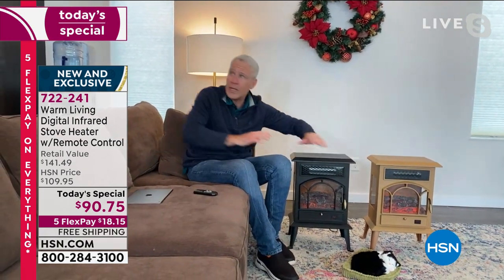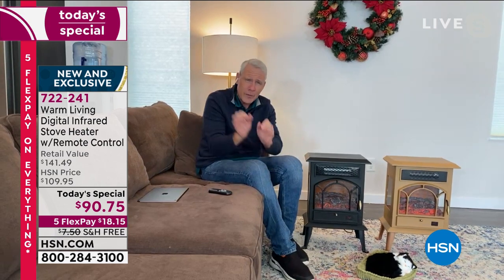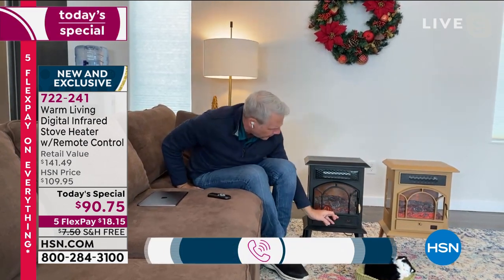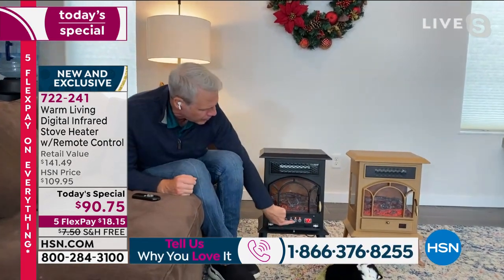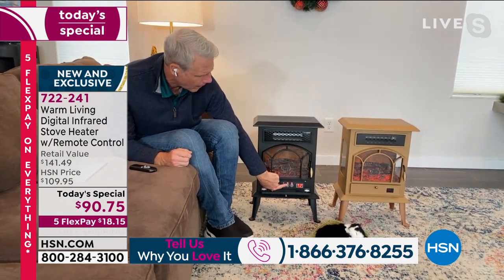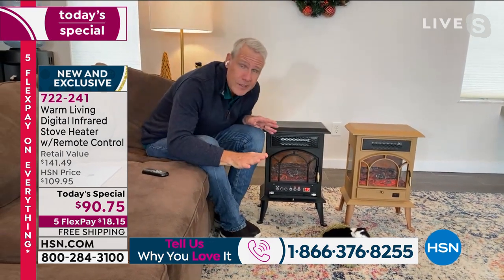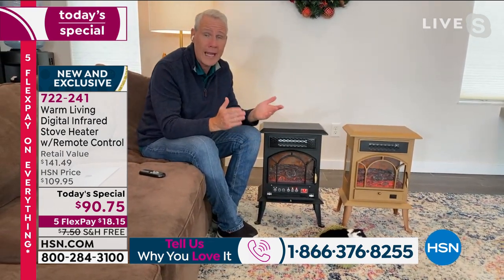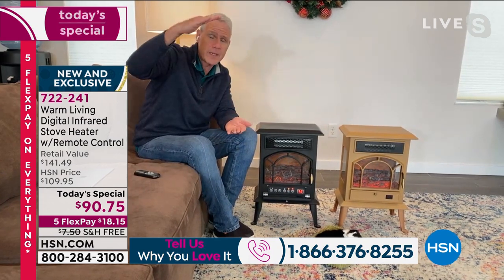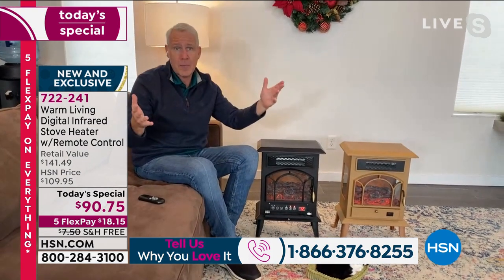One of these will heat this entire area comfortably. You set it to exactly what you want and that's exactly what you get - if you want 74 degrees, set it to 74. Here on the manual controls: here's your on/off switch, here's your flame effect - you can go high, medium, low, or off. Here's your timer - you can set it to turn on and off within a 24-hour period.